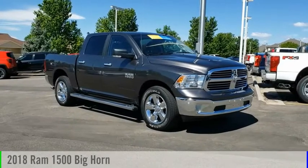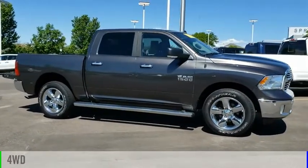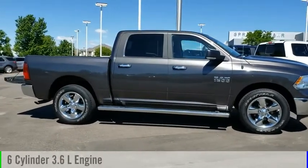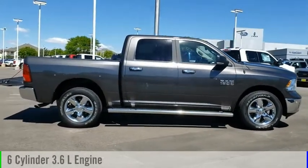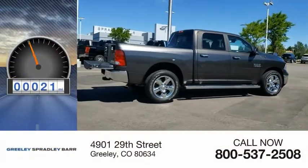Take a ride in the 2018 Ram 1500. This vehicle is powered by four-wheel drive, six-cylinder, 3.6-liter engine, and comes with an automatic transmission. This vehicle has less than 25,000 miles.